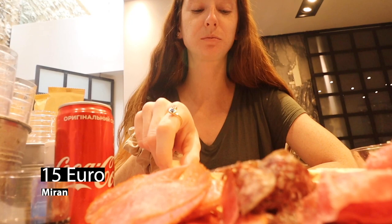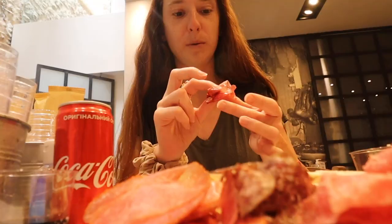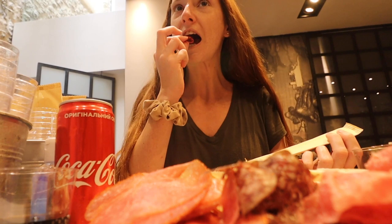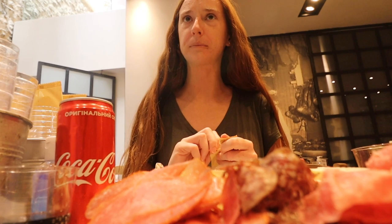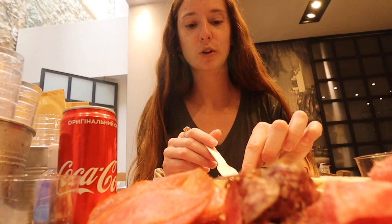They're really known for their camel meat, which is this one right here. I've never had camel meat before — this is the first time. It's good, there's a bit of a spice to it. Let's try the jerky — it's very, very good. I'm excited.